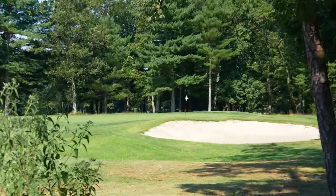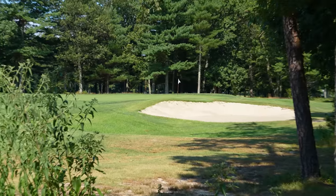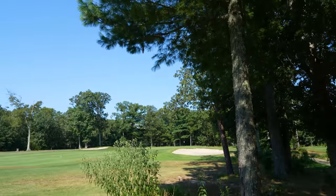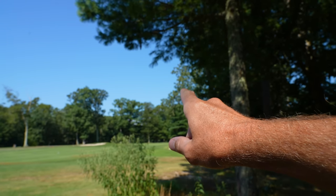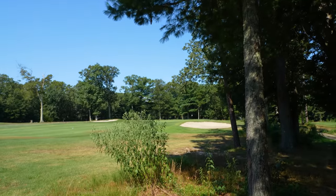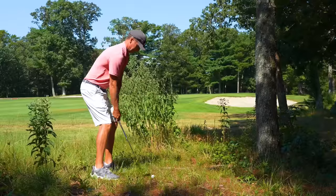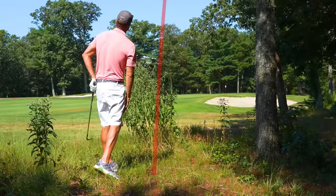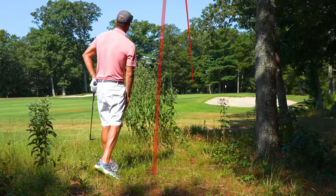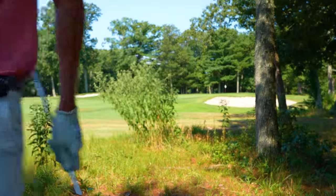We have 79 yards left. A little tree trouble, pin looks to be set back. Got to keep it down below this branch, but then kind of keep it right and over that next branch there. I'm going to go with a little flighted lob wedge. We'll take that all day long — middle of the green.